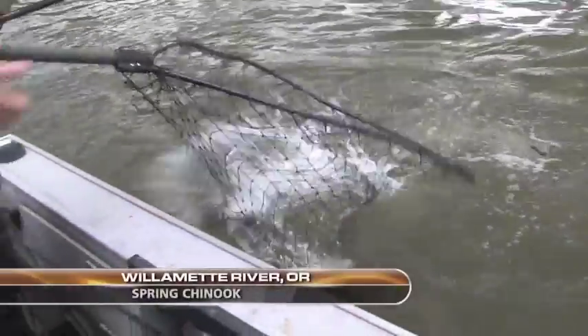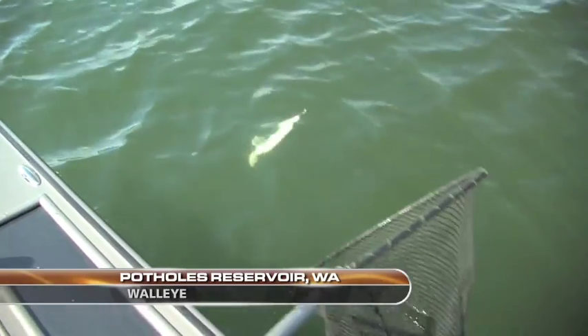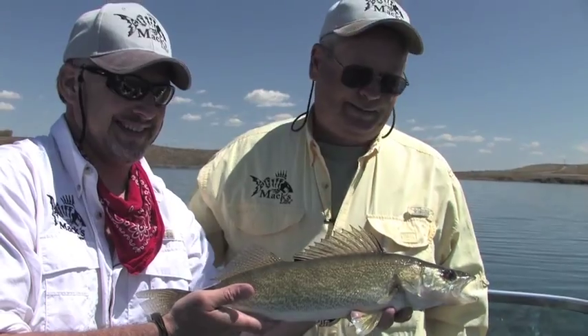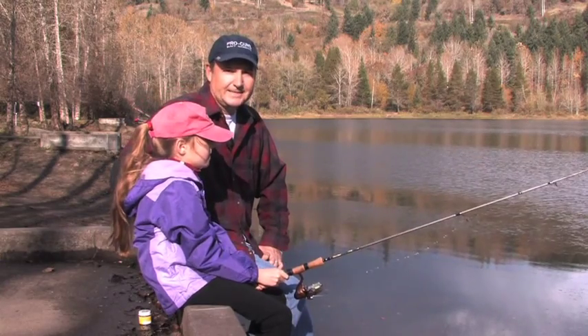This week on Angler West TV, we're after Willamette River Spring Chinook in downtown Oregon City. And then we'll travel to Washington's Potholes Reservoir for some walleye instruction from tournament angler Doug Allen and Bob Loomis of Max Lure. I'm Justin Wolfe and this is Angler West Television.